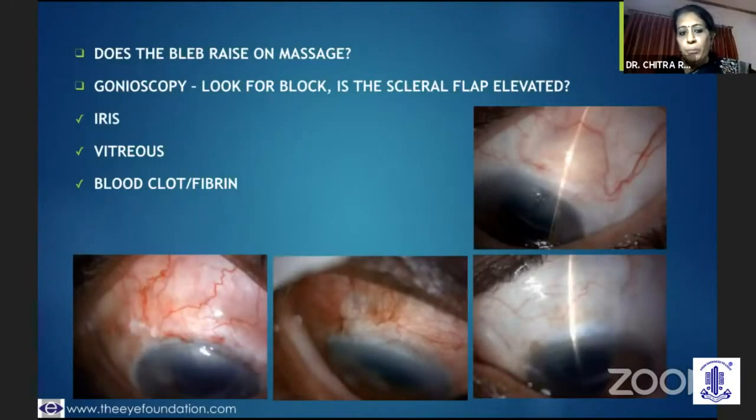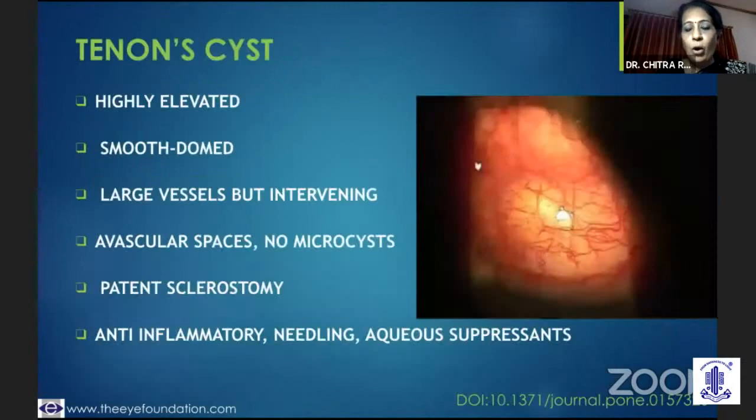Gonioscopically you would be able to make out that the scleral flap is adherent, which is indicative of a juxtascleral fibrosis. If you look at the osteum during gonio, you would know whether the iris is plugging, or if it is vitreous, or blood, or fibrin.